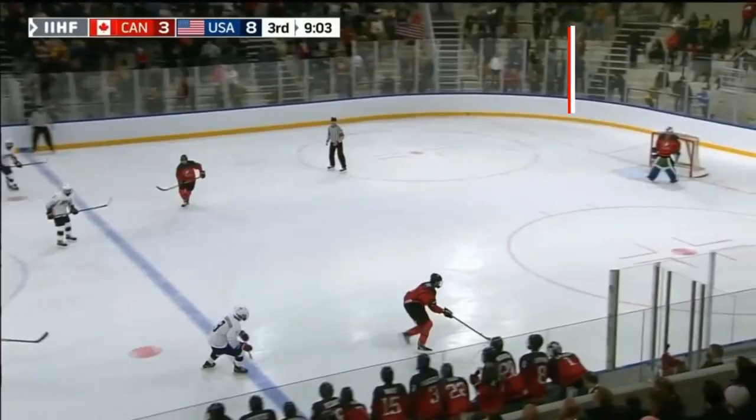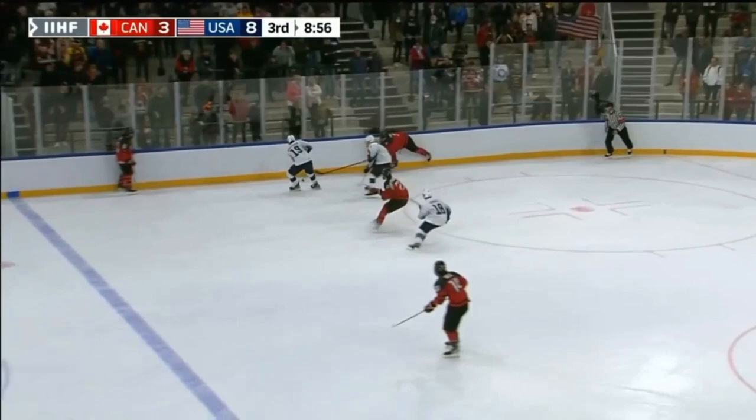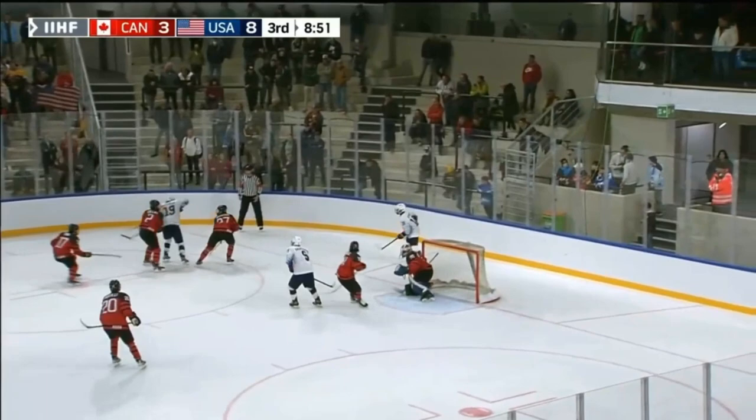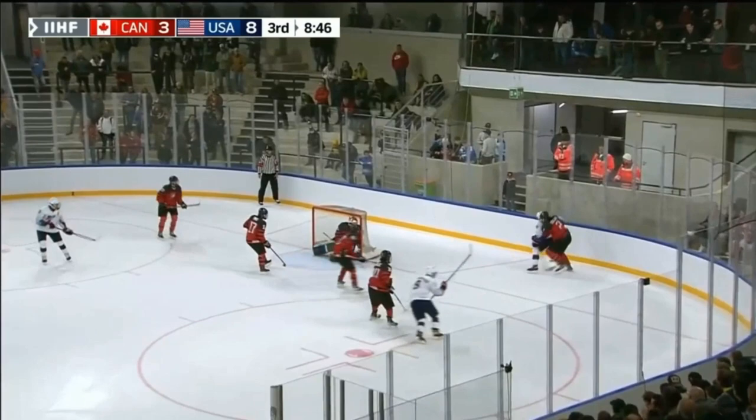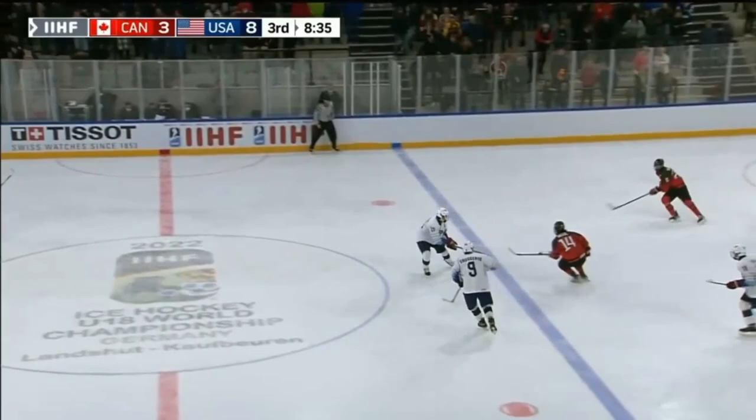Hockey IQ. I pick one game and see what he's doing well and what he's doing poorly. This defensive play: he anticipates the outlet, wins the board battle — strong little compete there — and rims it behind the net for puck possession. Then he picks up the winger, which leads to more time in the offensive zone. Nice little defensive play, good hockey IQ.